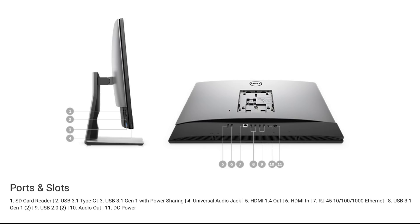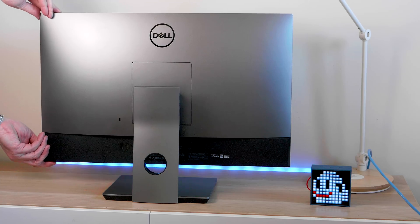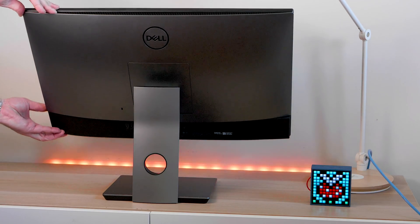It has all the ports you want: one USB 3.1 Type-C, one USB 3.1 Gen 1 with PowerShare, a universal audio jack, one HDMI out, one HDMI in, Ethernet, USB 3.1 Gen 1, USB 2.0, two USB 3.1 Gen 1s, two USB 2.0s, audio line out, a power port, and an SD card reader. Notably, you can actually use it as a monitor — hook up your Xbox or whatever via the HDMI in.